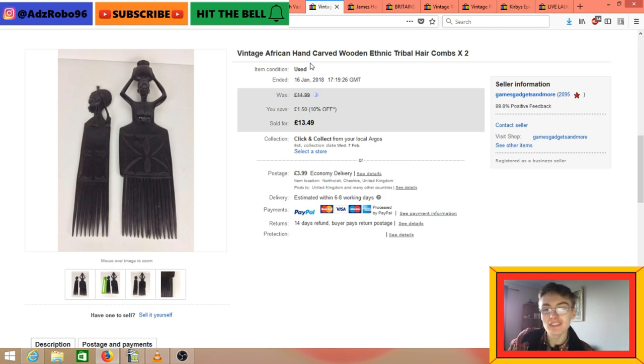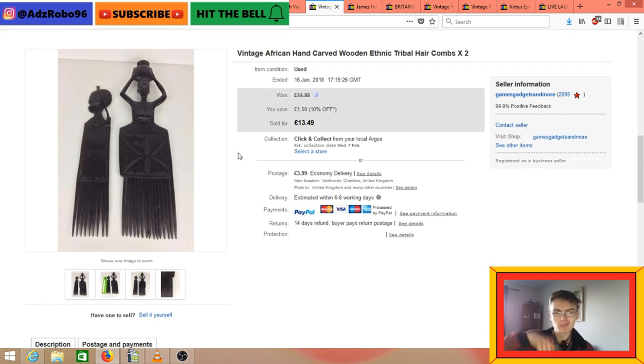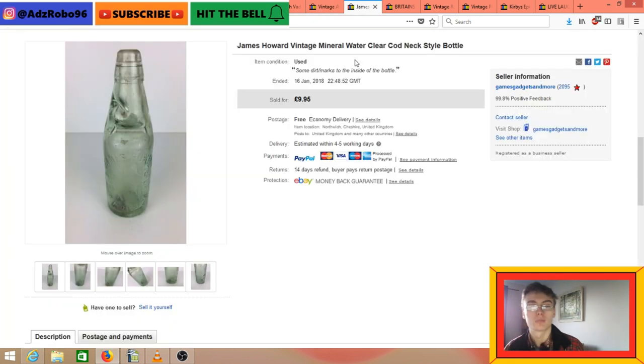Vintage African handcrafted wooden ethnic tribal hair combs. One of the little wooden rung things on the comb isn't present, but I still managed to get £13.49 plus postage in my 10% off sale for these two. They're sort of tourist pieces, nothing really amazing, but a nice bread and butter item. I got these from my big auction haul of African carved figures and busts.